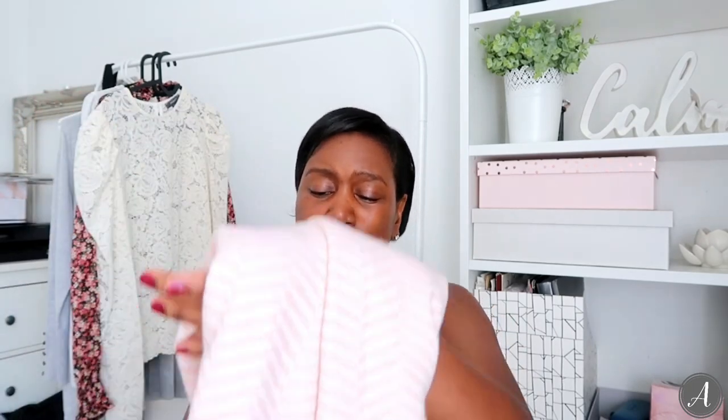Also from Pound Stretcher is this gorgeous pink Harambo throw. Look how gorgeous it is - it's so soft and cozy and I love the tassel detail on the end. This came in at £9.99 in Pound Stretcher. You can actually use it as a scarf as well in the winter months, but it is a throw - I've picked it up to put on my little sofa here in the office.